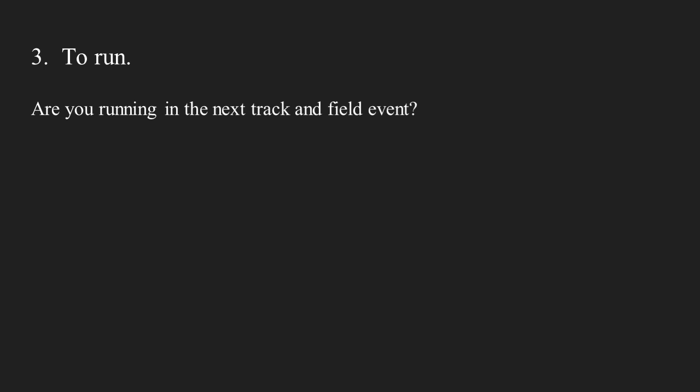Number three: to run. Are you running in the next track and field event? Number four: to get to. Excuse me, how do we get to this restaurant?